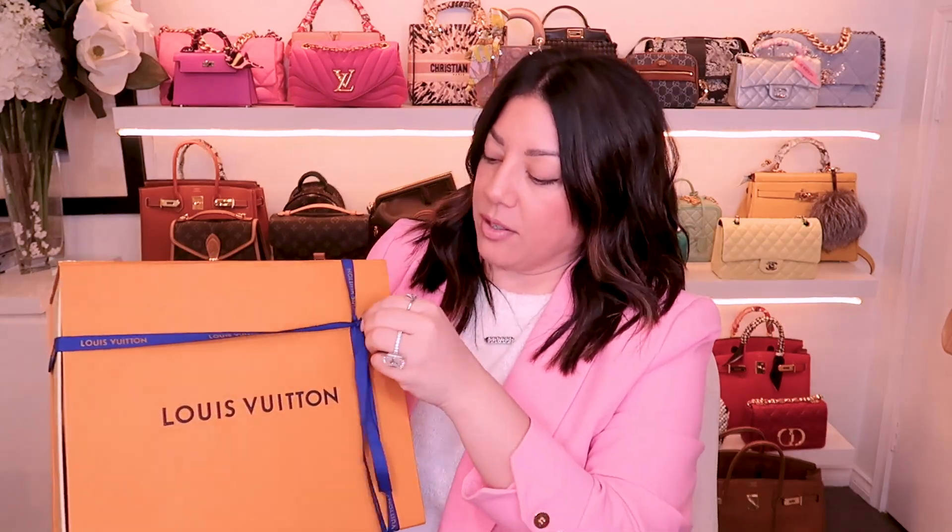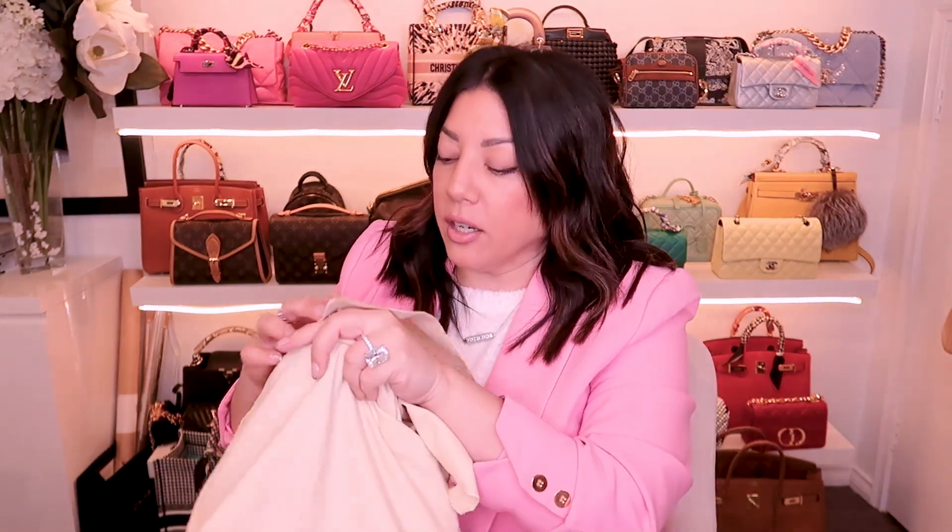Hi guys and welcome back to my channel. We have a gorgeous brand new unboxing from Louis Vuitton. If you guys love Louis Vuitton please stick around. This bag really has not been on my radar and I don't know why because I absolutely love it. Let's open her up. People have been going on and on about this bag for years and I have not understood why until I got one in.